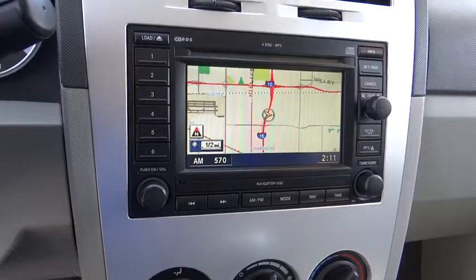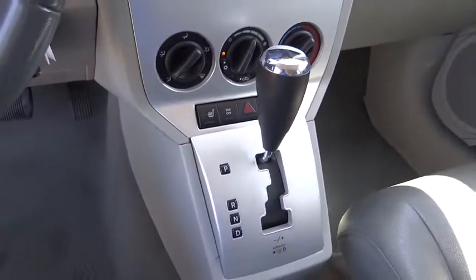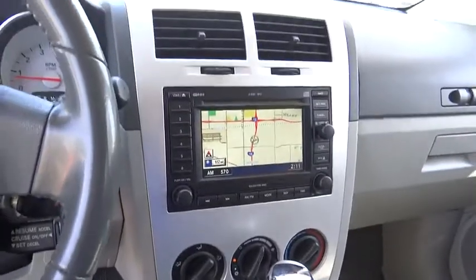Panic alarm, tilt steering wheel, front bucket seat, rear window wiper, driver vanity mirror. Your new ride is just a phone call away.